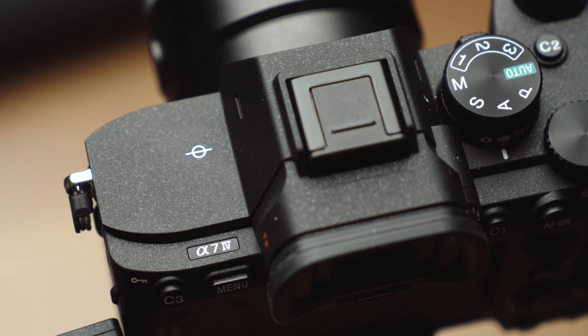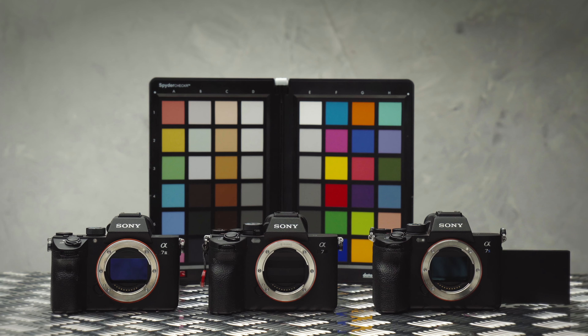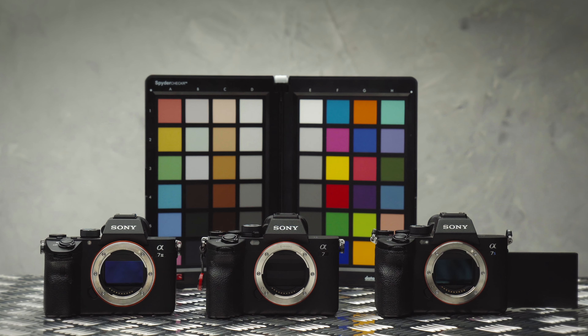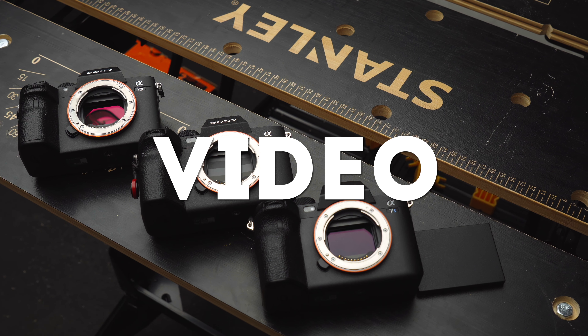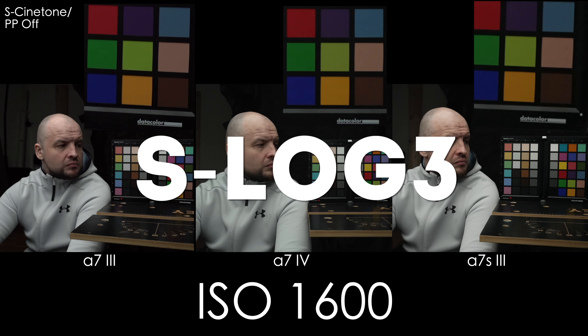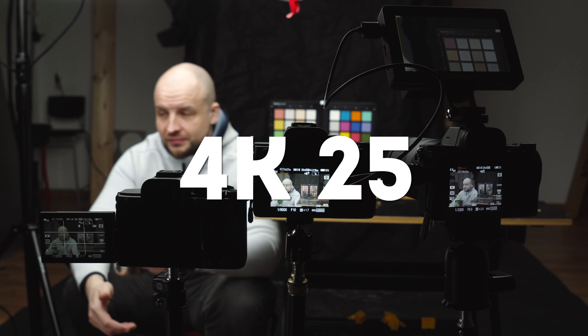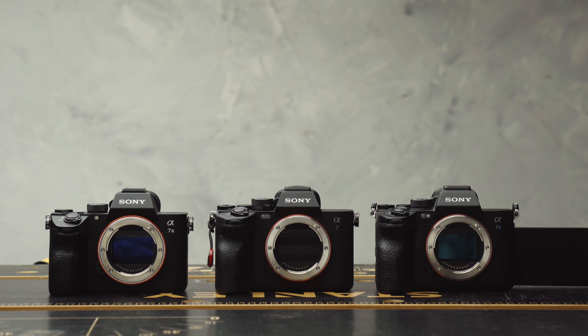How much better the Sony A7 IV is compared to its predecessor Sony A7 III and high-end video-focused camera Sony A7S III in terms of video and photo performance, color, skin tone and ISO in S-Log3, HLG3 and S-Cinetone, rolling shutter performance, dynamic range, sharpness in 4K 25p, 50p, Full HD 25 and 50p, moiré, autofocus and all other aspects. Let's find out.